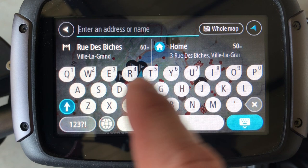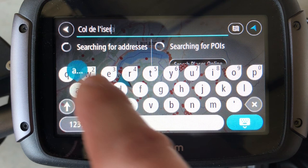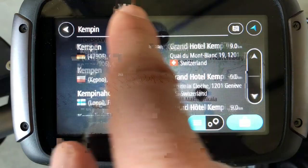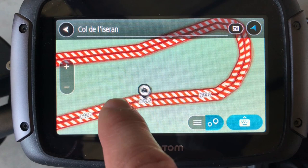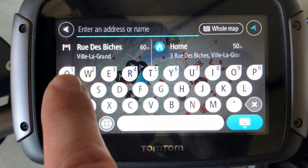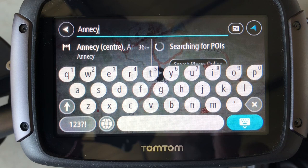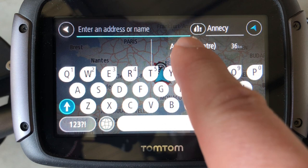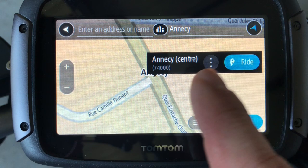It will show you the list of gas stations around. You can also search for a point of interest like Col de Lyserand and it will take you there. We can see the road is closed at the moment. When you type just the name of a city, like Annecy, it will suggest you to go downtown — so here, Annecy Center. Very quickly you can find your destination.